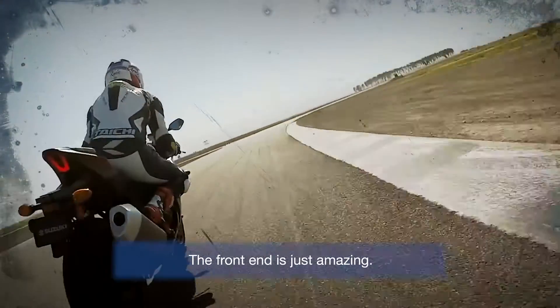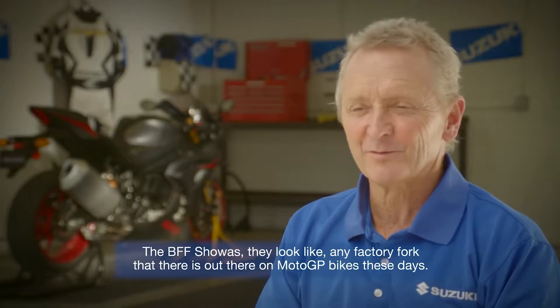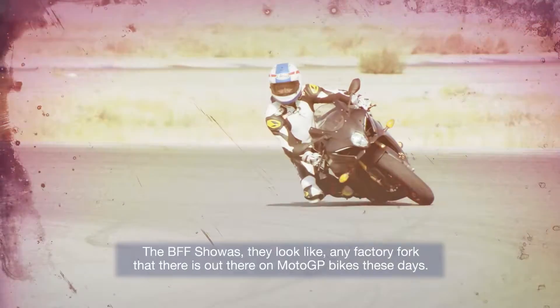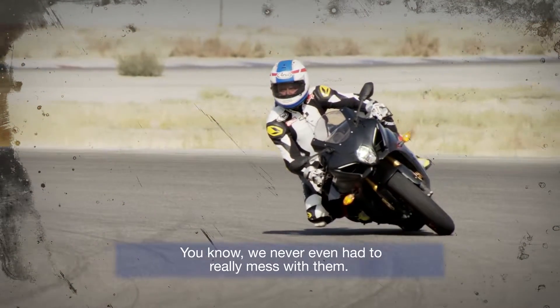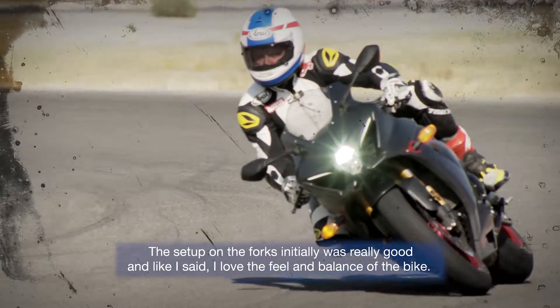The front end is just amazing. The BFF forks look like any factory fork you'd find on a MotoGP bike these days, and I never even had to really mess with them. The initial setup on the forks was really good, and like I said, I love the feel and the balance of the bike.